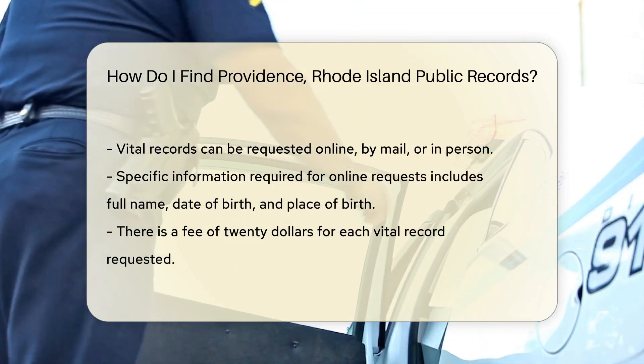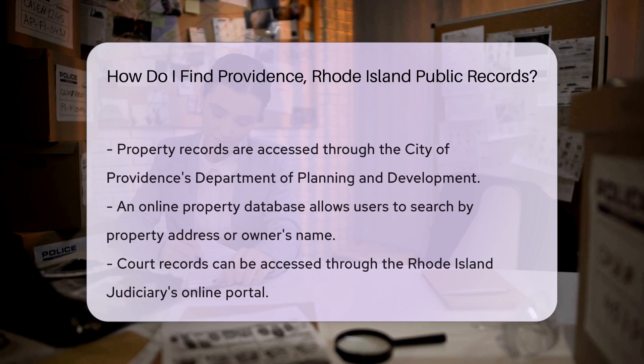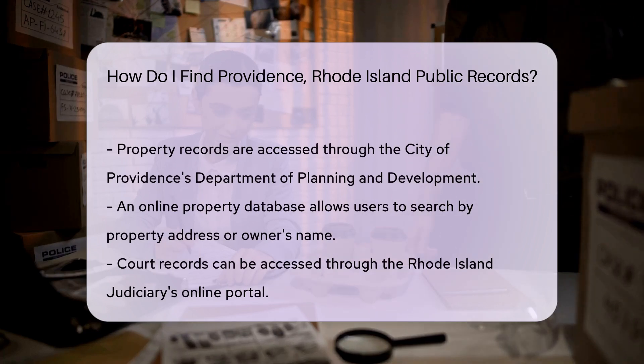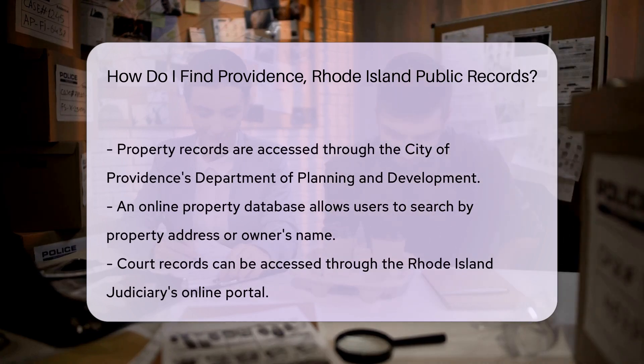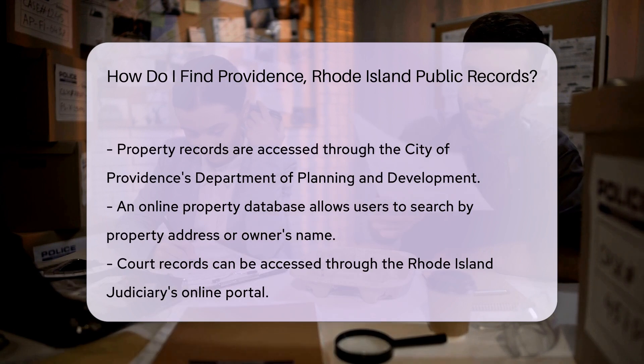If you are looking for property records, the City of Providence's Department of Planning and Development is the right place to go. You can access property information through their online property database. Simply enter the property address or the owner's name to find relevant details.